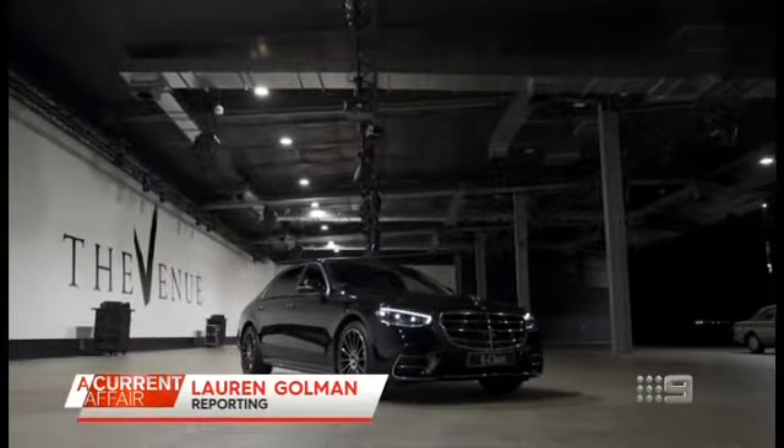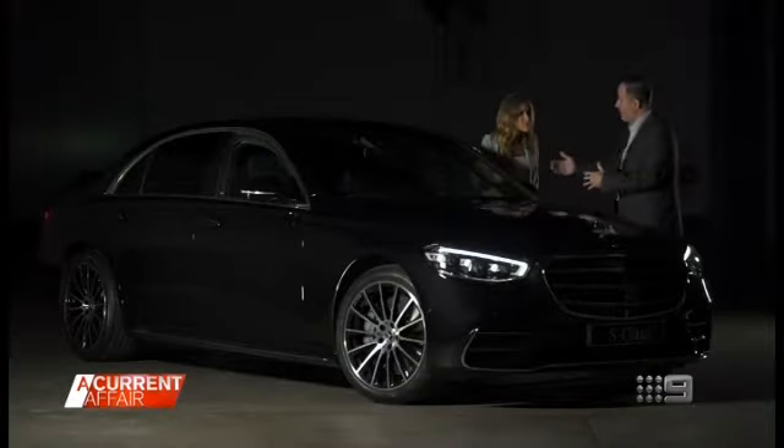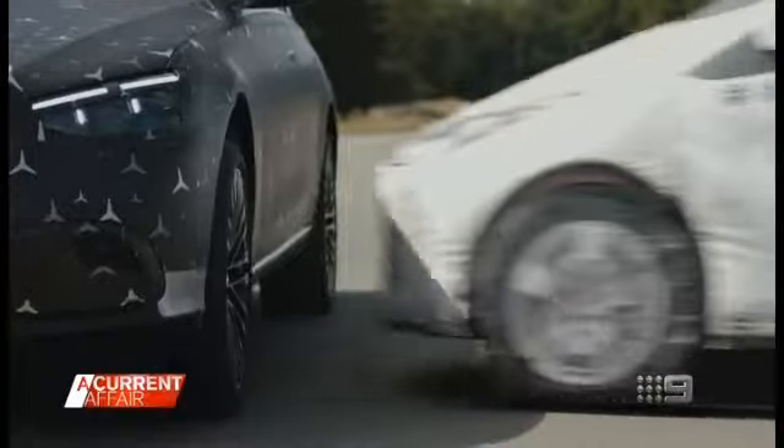This is the Mercedes S-Class, brand new and packed with safety features. This car can detect if another car is going to hit it from the side — a lot of T-bone crash accidents. It will lift by three centimetres so that the impact is in a safer space for the occupants.